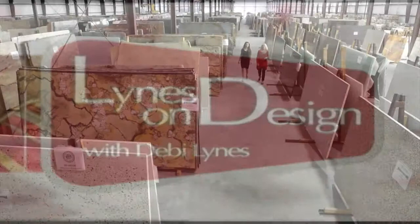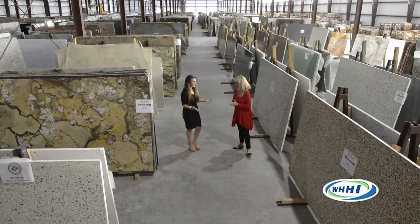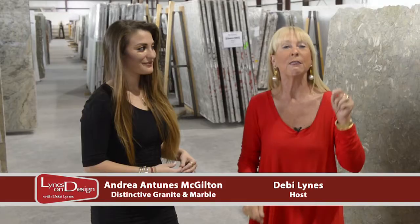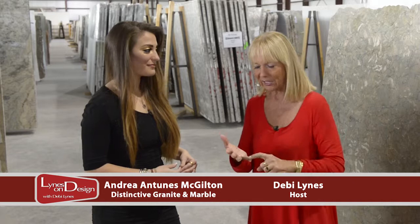We are back. As promised here on Lines on Design, we are in Hardyville at our main distribution center for AGM, our sister company. This is the largest warehouse of all the AGMs. Every single container that hits port comes here first and is distributed equally to all the AGMs. This is going to be fun — this is why we brought you here to show you what no one else has: glass, marble, granite, limestone. The list goes on and on.